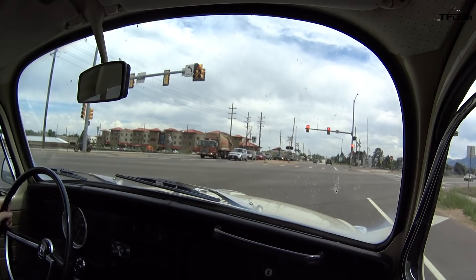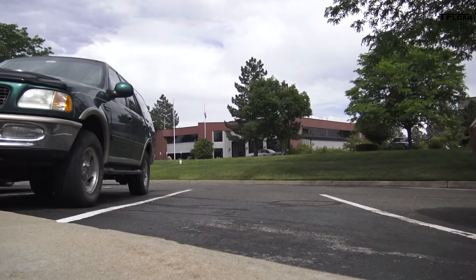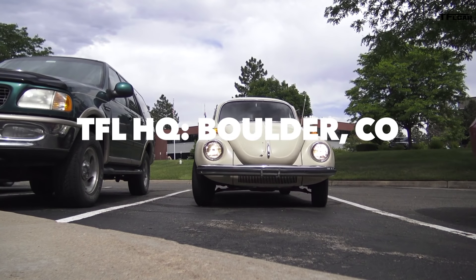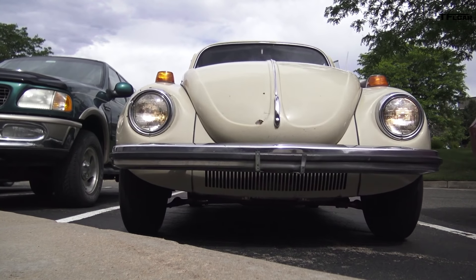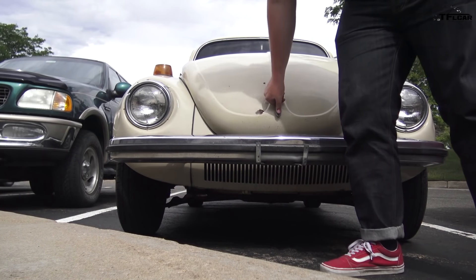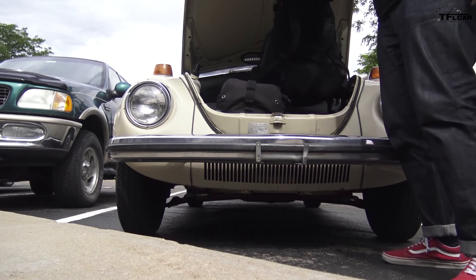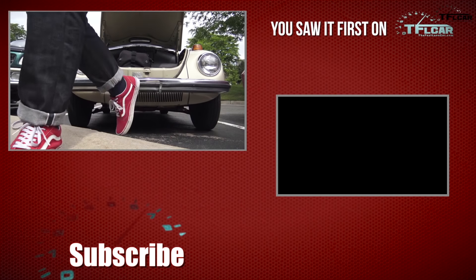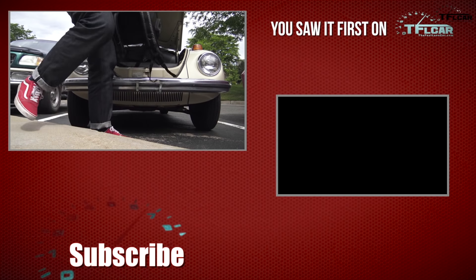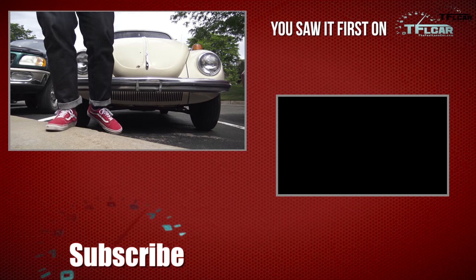So 21-ish MPG is obviously not stellar, but that won't change my mind about the Beetle on this road trip. To answer the question we asked at the beginning of the video — can a 1971 Beetle keep up with the modern world — the answer is sure. It won't be fast, or fuel efficient, or air conditioned, but it still tackles the open road without breaking a sweat. At least the car won't break a sweat. Be sure to come back to tflcar.com for more episodes of the Beetle Diaries, where we are going to continue putting this Beetle through its paces. For the Fastlane Car, I'm Michael Curtis. See you next time.